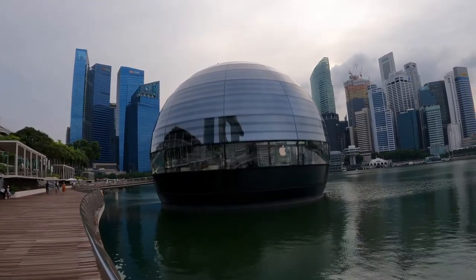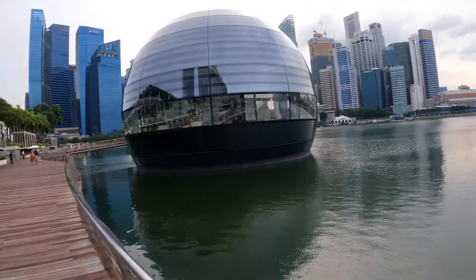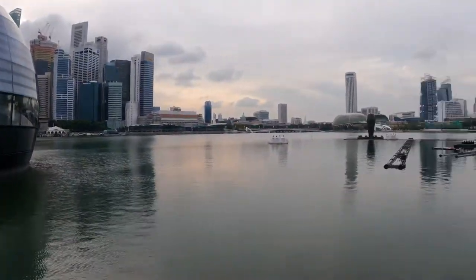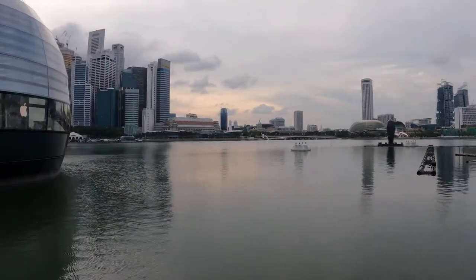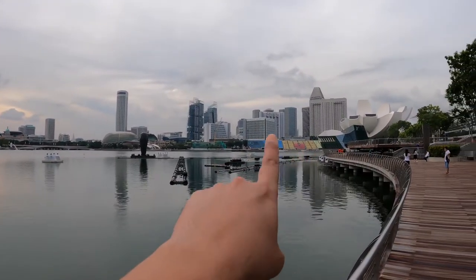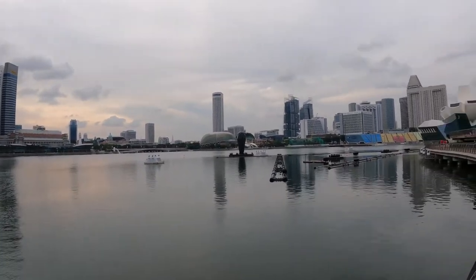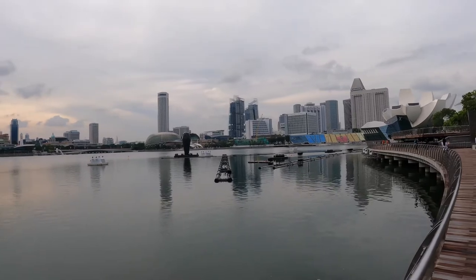Apple shop on the... on the reservoir. Is it a reservoir? You can just call it a man-made lake. This is where we normally have the colored seats over there - that's where we normally have our National Day Parade. But now since it's COVID-19, things are different.